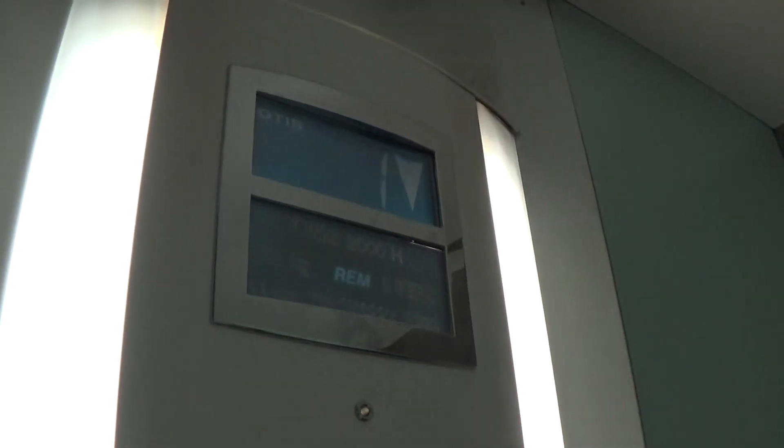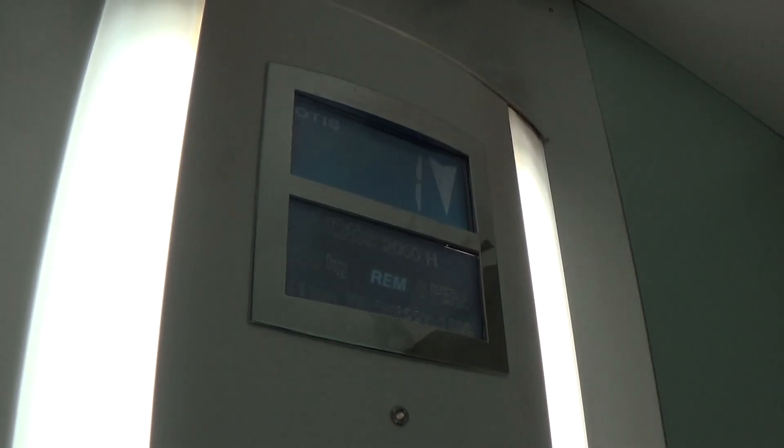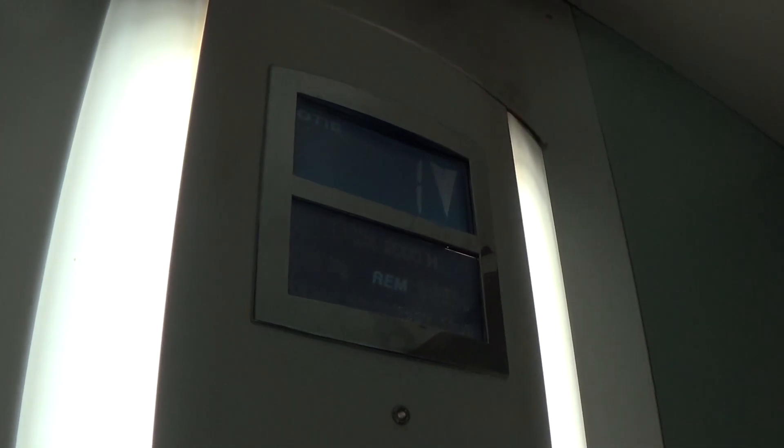It's got the floor indicator, and the capacity is 650kg per person. It's built in 1999. Here we are back down to 0. It's got the voice fixtures.